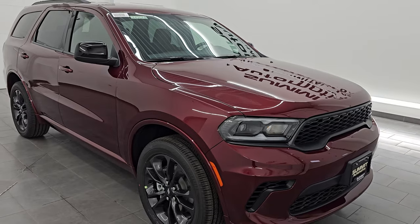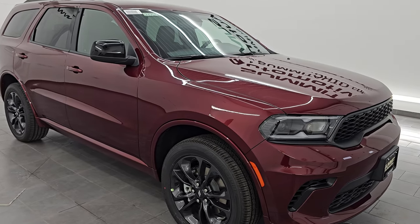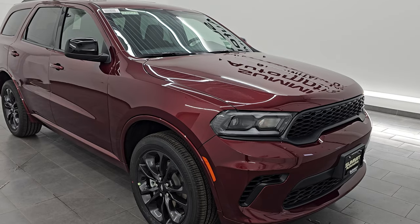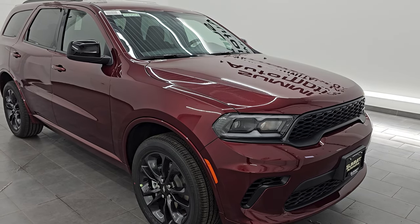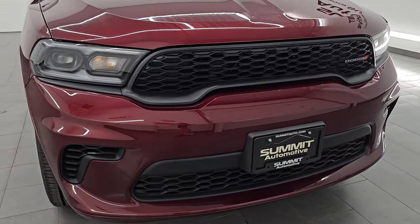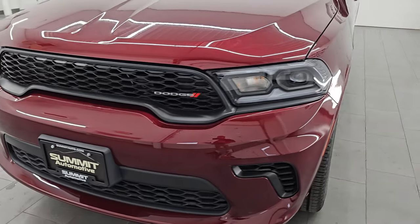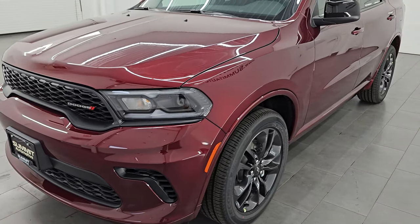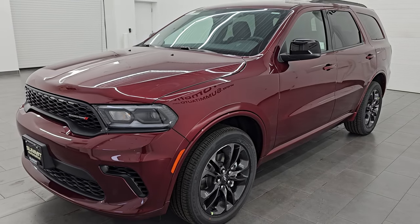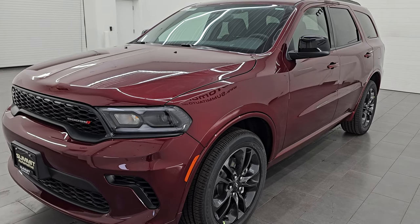There's not much that's new from the 2024 model, but we're still gonna go over everything and go over the pricing and everything like that. This one has a 3.6 liter Pentastar V6 engine that puts out 295 horsepower, and it's paired up with the eight-speed automatic transmission. It is an all-wheel drive vehicle. And with the trailer tow group, it can tow up to 6,200 pounds. It's gonna get you 24 miles per gallon highway, 17 city for an average of 20 miles per gallon.